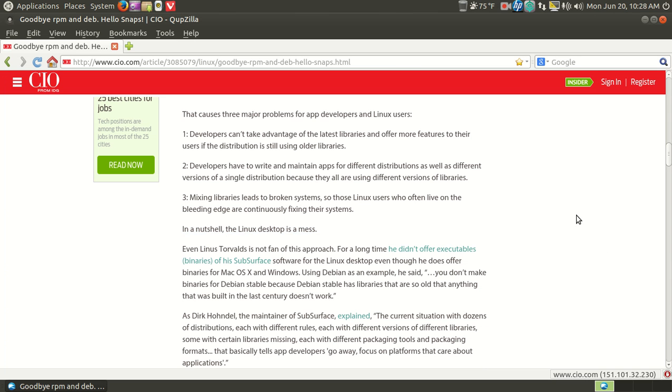In a nutshell, the Linux desktop is a mess. Is it? As a whole, I would have to agree. It pains me to say that, but I am tired of solving puzzles. I don't know about you guys, but let me continue.